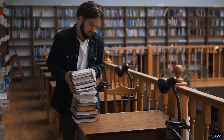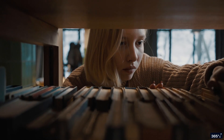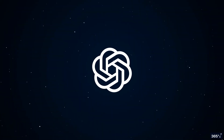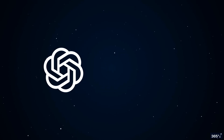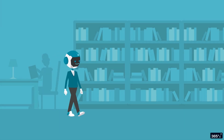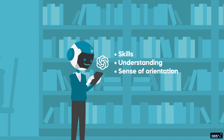Imagine you're in the ultimate library, one that holds all the knowledge in the world. It's vast and fascinating, so huge that finding the book you need without a map or a clear sense of direction feels almost impossible. ChatGPT is like that library, and even more. It's an advanced AI-powered chatbot that can understand your requests, provide you with information, and assist with various tasks. But just like maneuvering through a massive library, using ChatGPT effectively requires your skills, understanding, and sense of orientation.